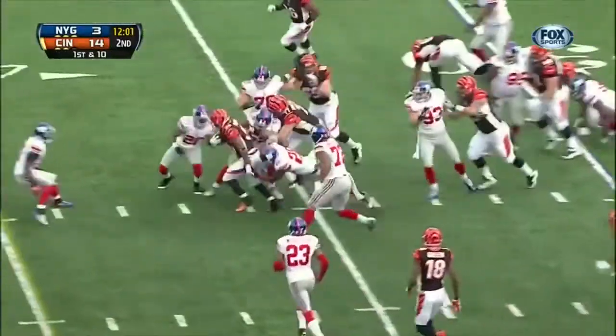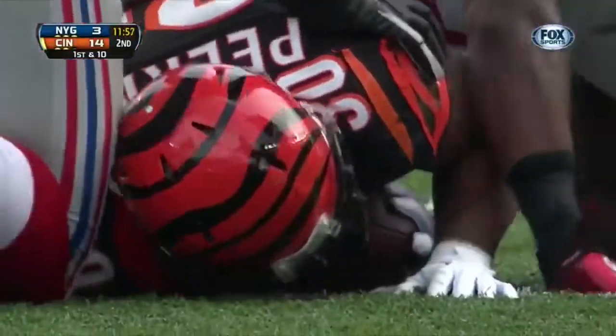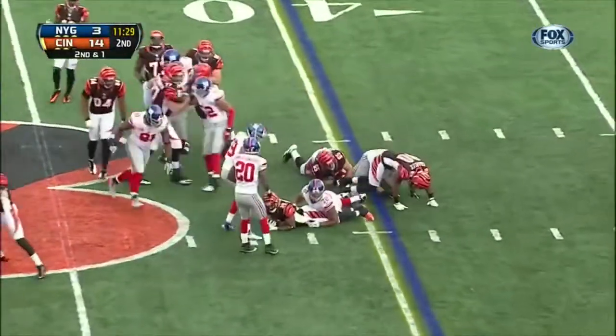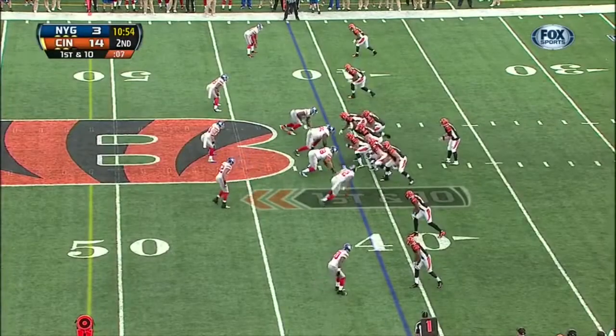The first carry of the day for Cedric Peerman. There are many here in Cincinnati that feel like this third-year back out of Virginia runs very well — they didn't get the right people in the right place at the right time. Peerman once more, and he spins out of a tackle and picks up the first down from his own 41 yard line.